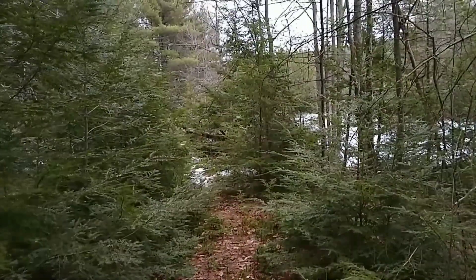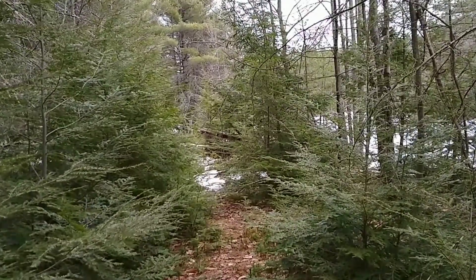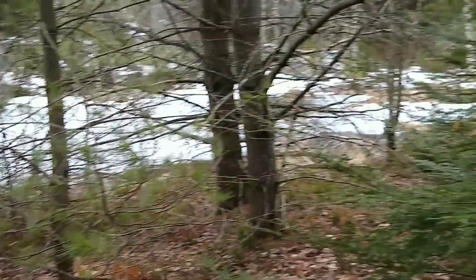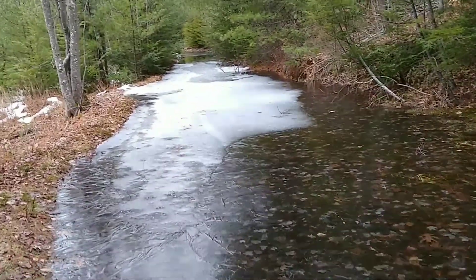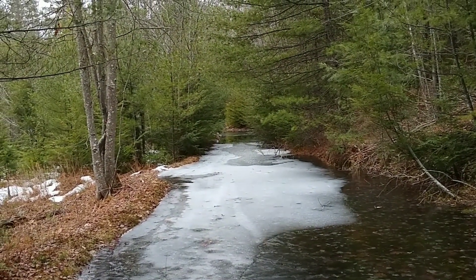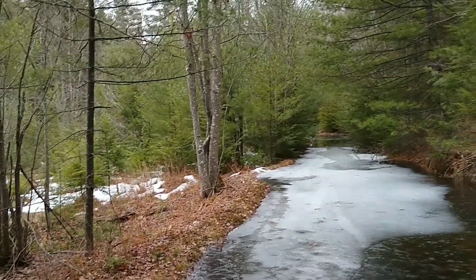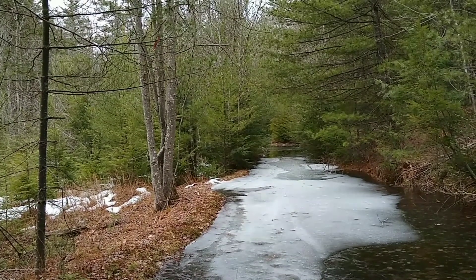A quick update right after that beaver dam — the trail got very narrow right there. It almost looked like it was petering out, but I went through and found the trail. Now we have this: it is looking pretty flooded out, so I'm going to walk up the side here and get over there a bit.